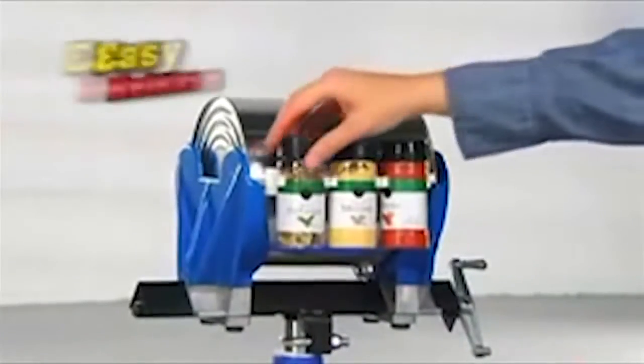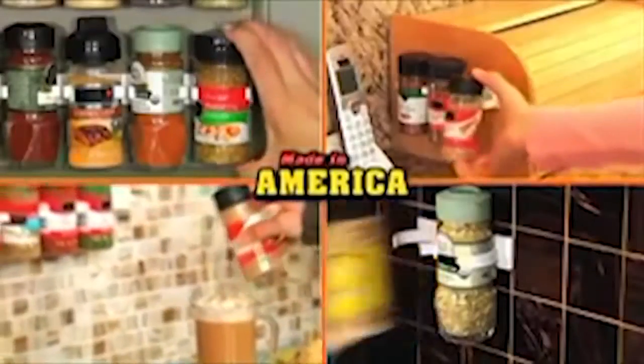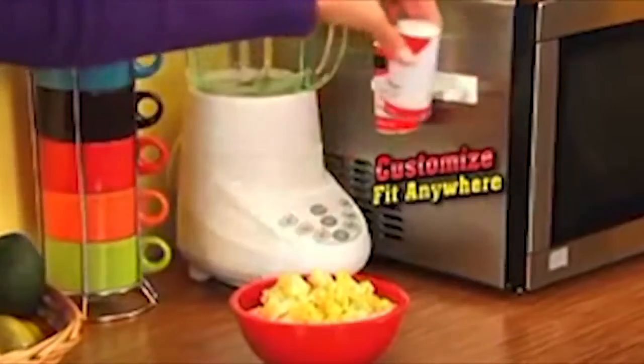Not even a paint shaker can dislodge your spices, yet each one releases with just your fingertips — amazing. Made in America, Clip and Store attaches to virtually any surface, and each one is detachable so you can customize them to fit any place, any space.